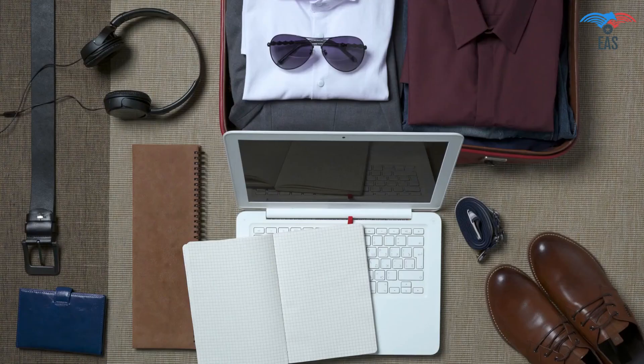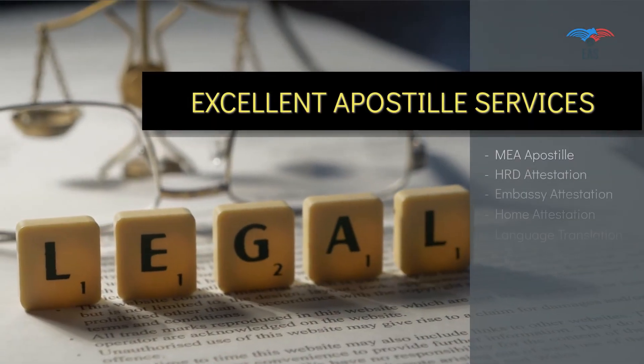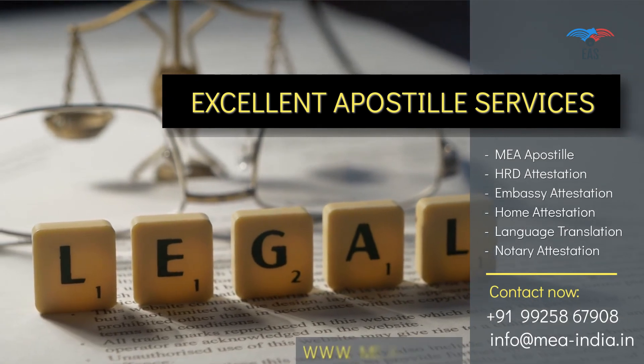We can take care of everything needed for Apostille, so you can spend your valuable time planning your travel and make the best out of it. Contact us today to get door-to-door services for your complete legalization needs.